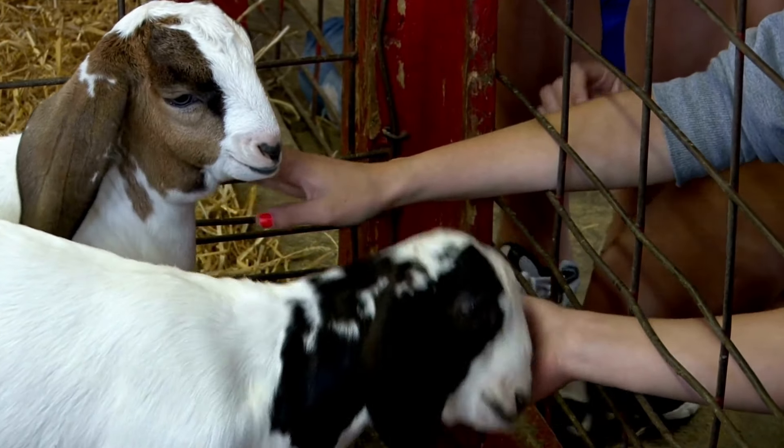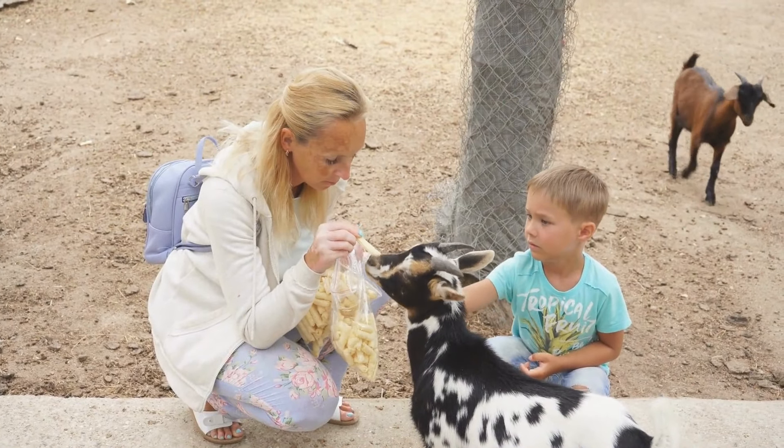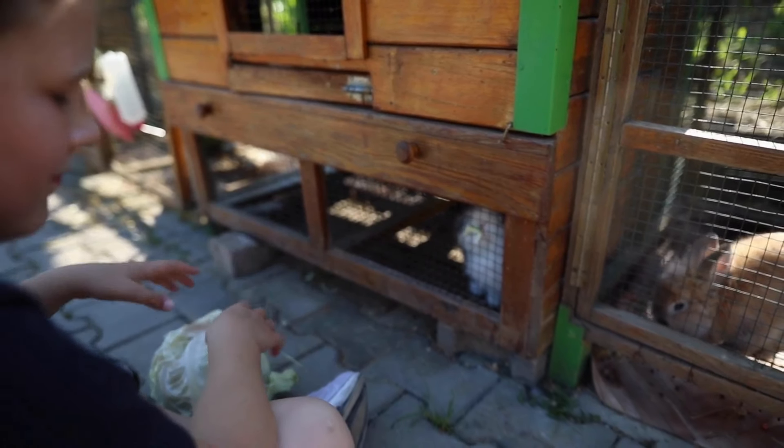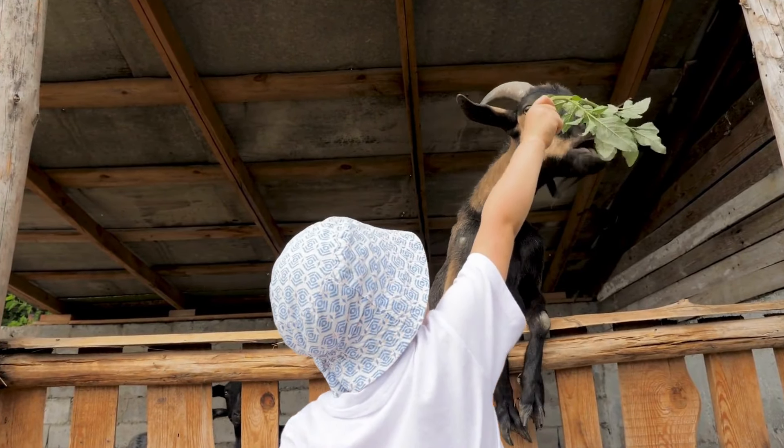Children's zoos or petting zoos often have small animals you can feed. These can be small zoos with just a few animals or a part of a much larger zoo. Animals often found in petting zoos include rabbits, ponies, goats, and sheep.